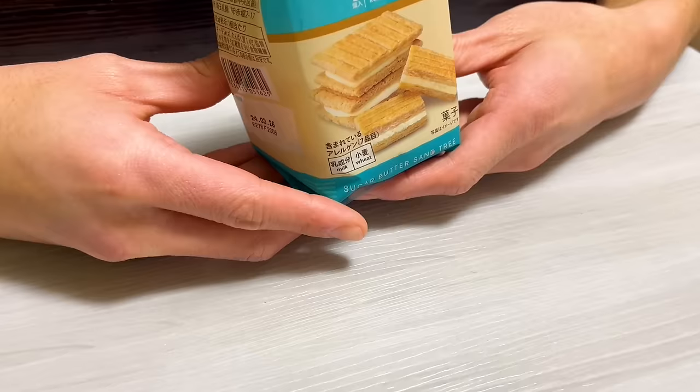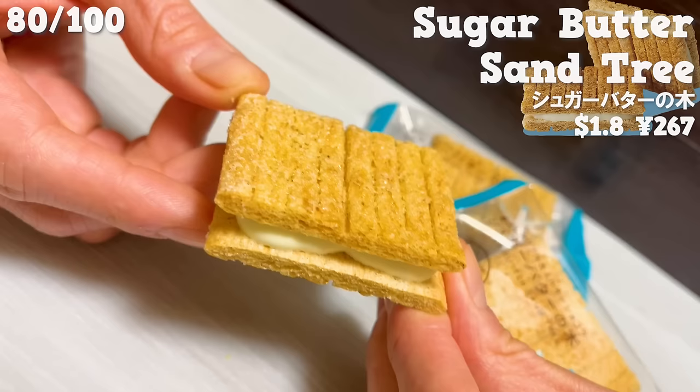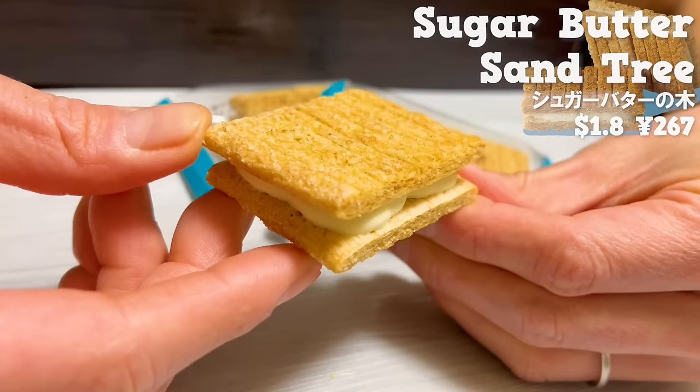Next up is sugar butter sand tree. It's a treat with white milk chocolate sandwiched in cereal. The crispy texture of the dough has the sweetness of fermented butter and sugar.